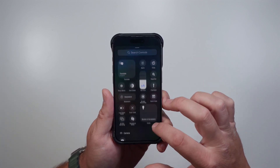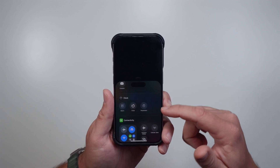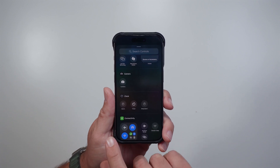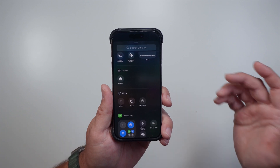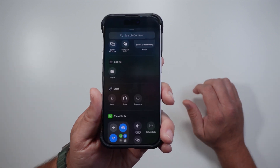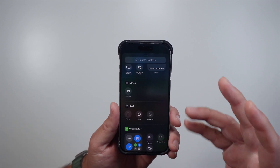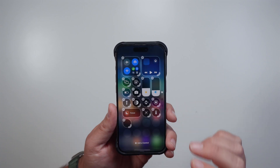A few other things got updated with the Clock app. The alarm icon used to be filled in, and that got changed. The timer got a little bit thicker, and the stopwatch — which was also filled in — is now more of an outline. Those were the other icon updates I noticed.